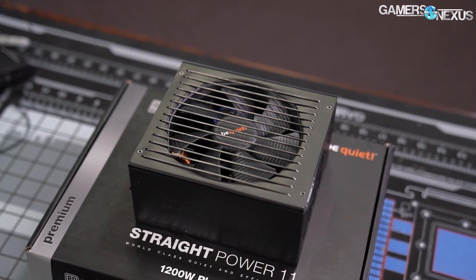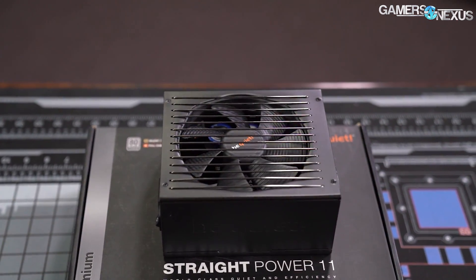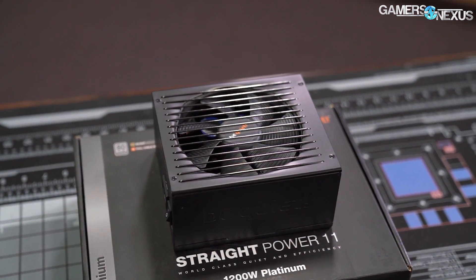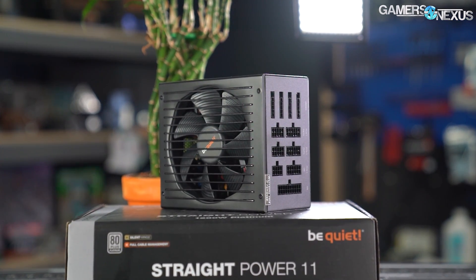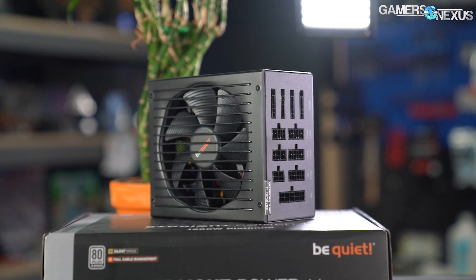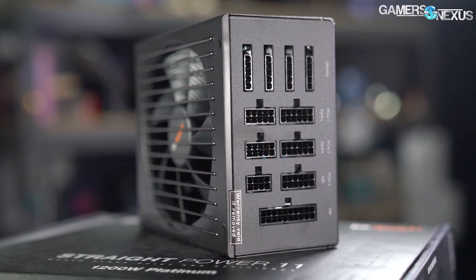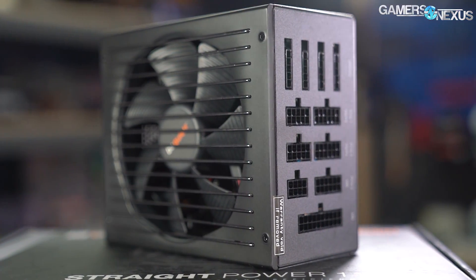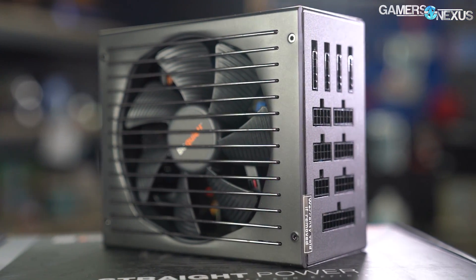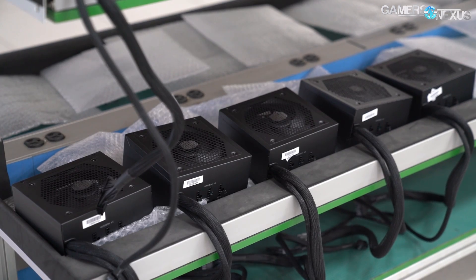This video is brought to you by the new Be Quiet Straight Power 11 Platinum Power Supply Series, available from 550W to 1200W. The new Straight Power 11 is Platinum certified, operating more efficiently than before, reducing heat and lowering noise levels as a result. The Be Quiet Straight Power 11 Platinum is up to 94.1% efficient and meets the new low power standards of just 0.16W when in standby. Learn more about this high-end, noise-focused power supply at the link in the description below.